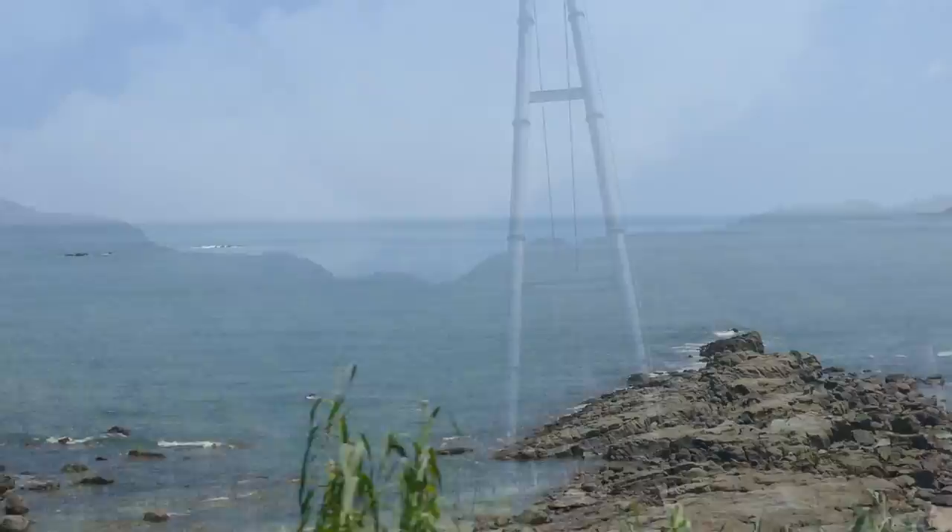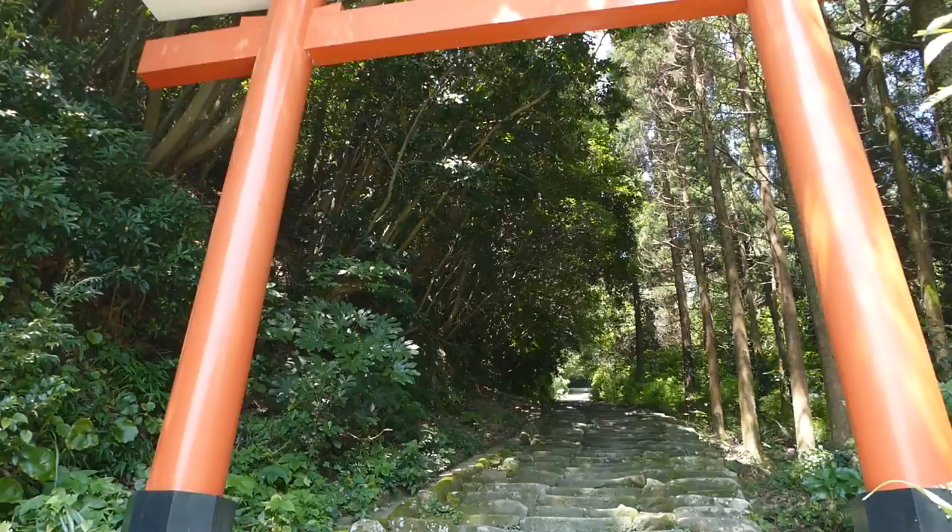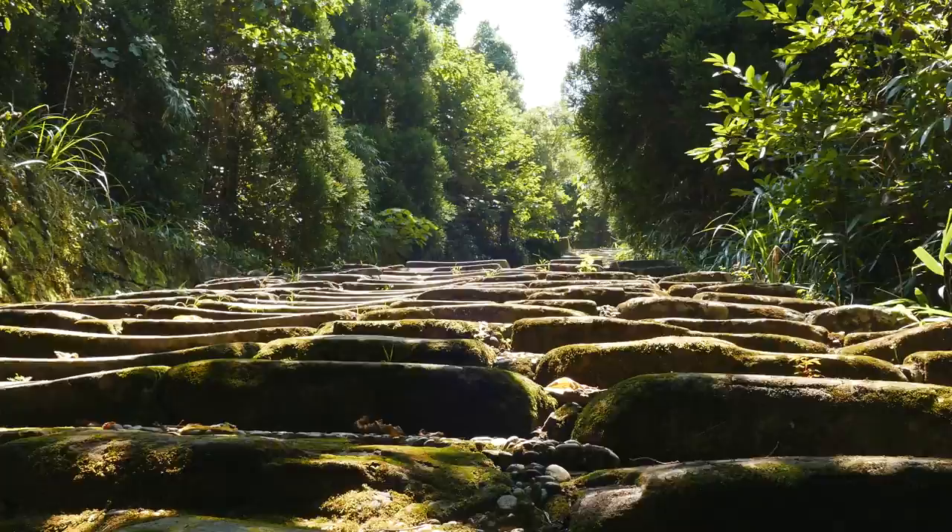Urojingu is a shrine built into a cliffside cave. The long path to the shrine was supposedly built by travelers who individually brought stones from the port over the course of several hundred years. You can see how the center stones are worn down from so many people walking on them.